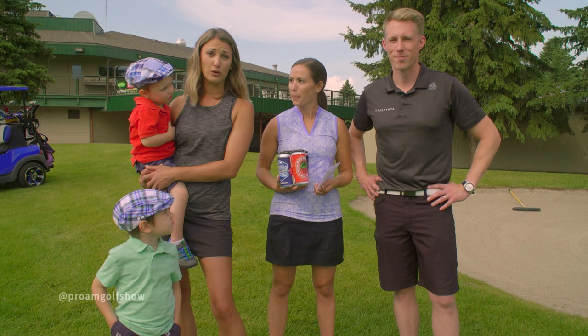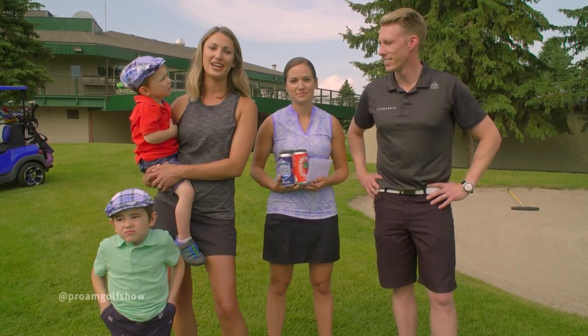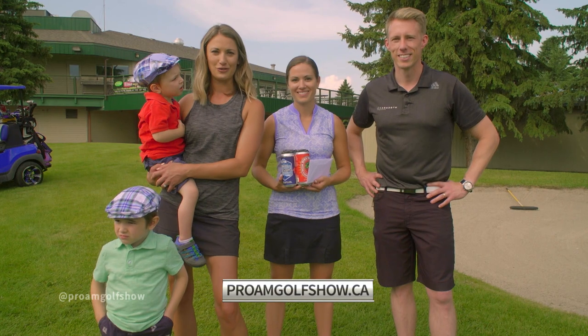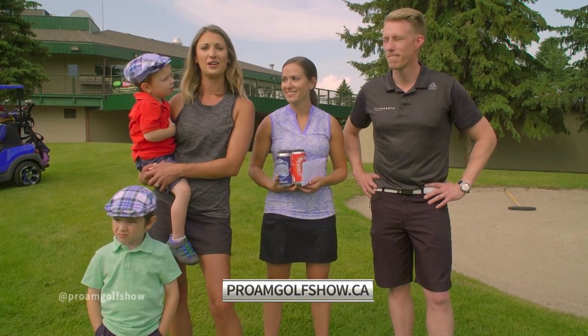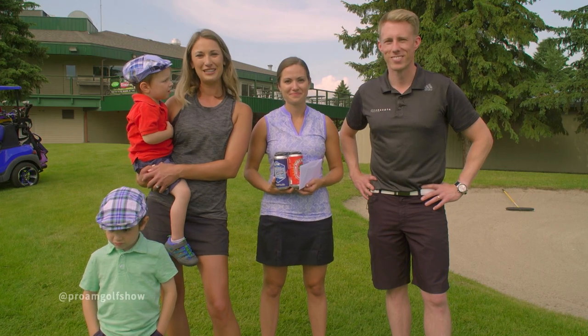We want to thank the Stony Plain Golf Course for having us — we had a wonderful time out here. Thank you for watching. You can catch us every Sunday at 12:30 right here on Global. If you miss any episodes, they're all online at proamgolfshow.ca. You can also follow us on Twitter, Facebook, and Instagram at Pro-Am Golf Show. Thanks for watching — we'll see you next week.